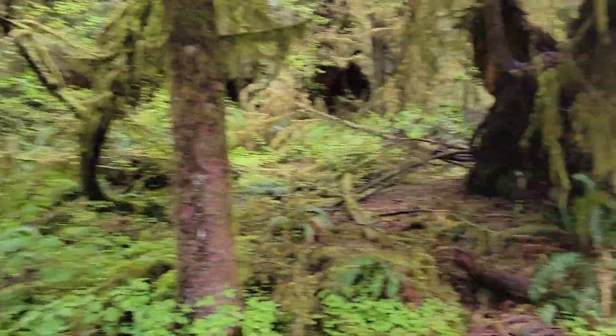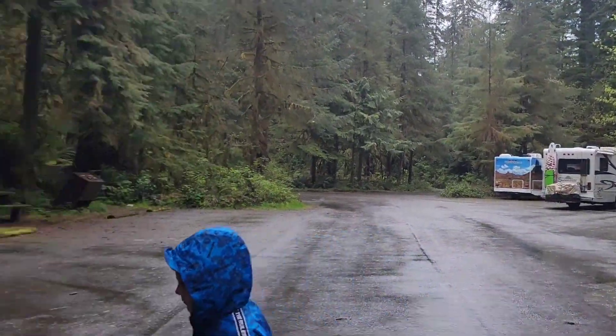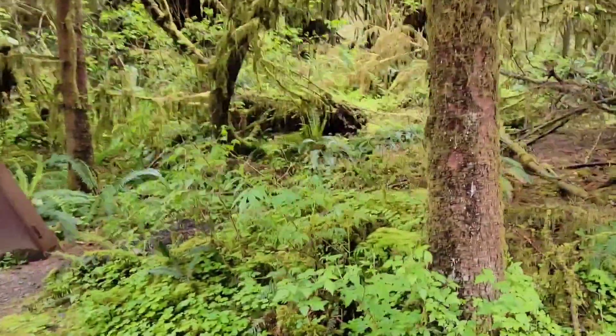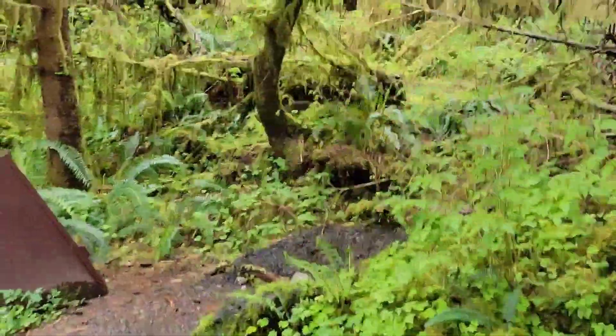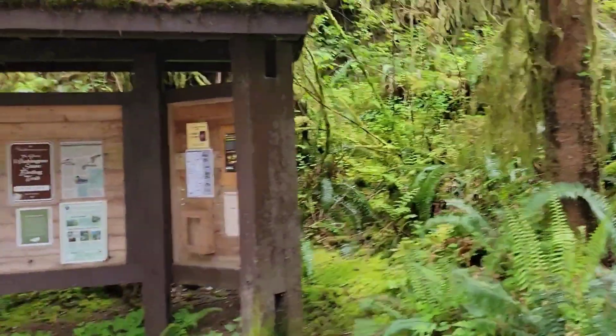They do have a nice parking lot here, big enough for RVs. Not a lot of people out because it has been raining, but we are gonna go do a little bit of exploring.